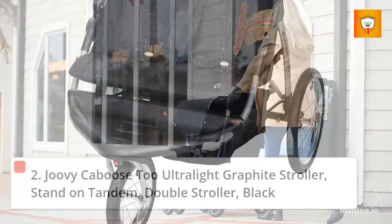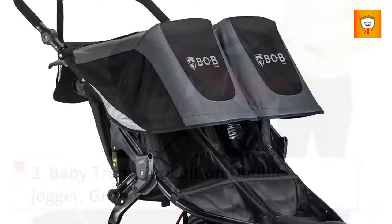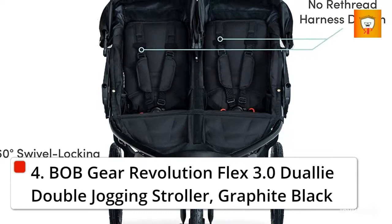3. Babytron Expedition Double Jogger, Griffin. 4. Bobgear Revolution Flex 3.0 Duale Double Jogging Stroller, Graphite Black.